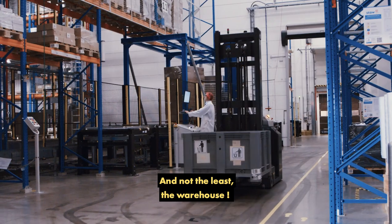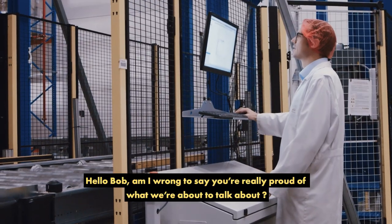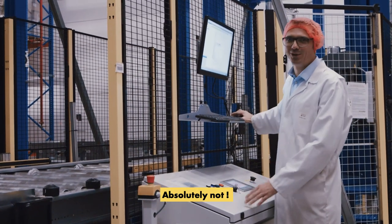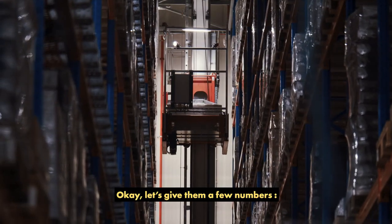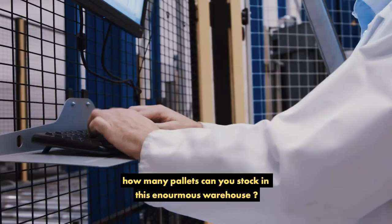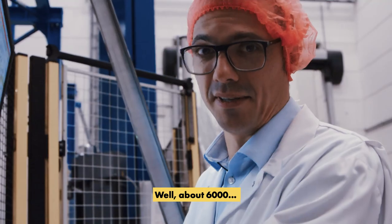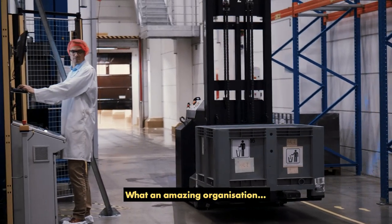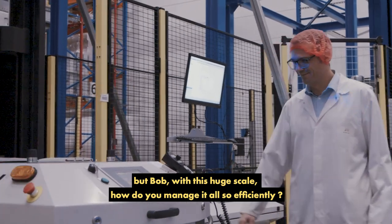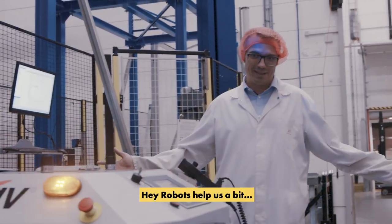And not the least, the warehouse. Hello, Bob. Am I wrong to say you're really proud of what we're about to talk about? Absolutely not. Okay, let's give them a few numbers. How many pallets can you stock in this enormous warehouse? About 6,000. What an amazing organization. But Bob, with this huge scale, how do you manage it all so efficiently? Robots help us a bit.